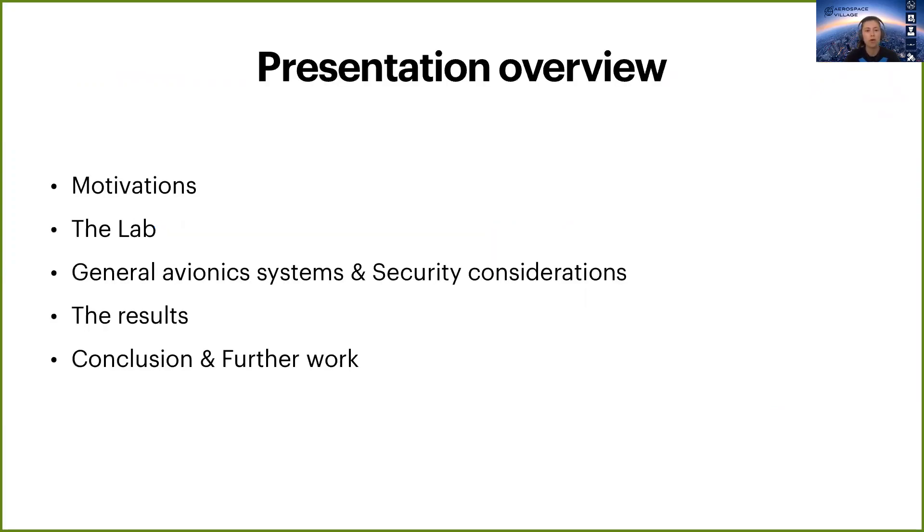Here is the overview of my presentation. I will first tell you about our motivations for the Avionics Lab and some background. Then I will briefly cover general avionics systems and their security — a bit of theory before diving into the results — and finally a conclusion.